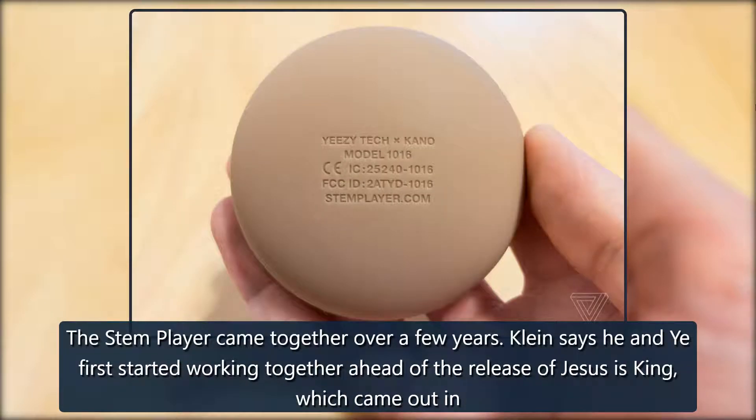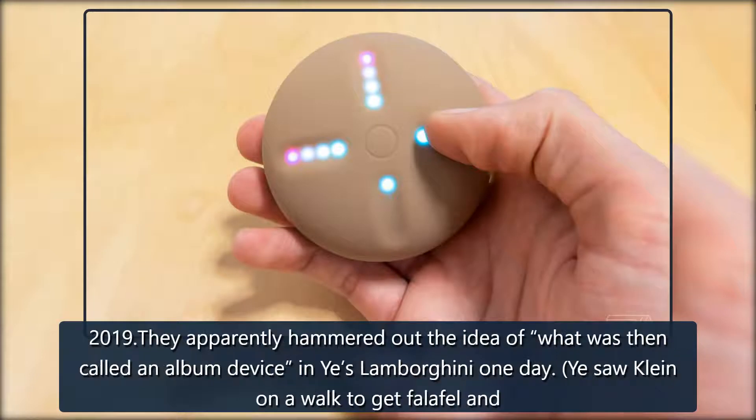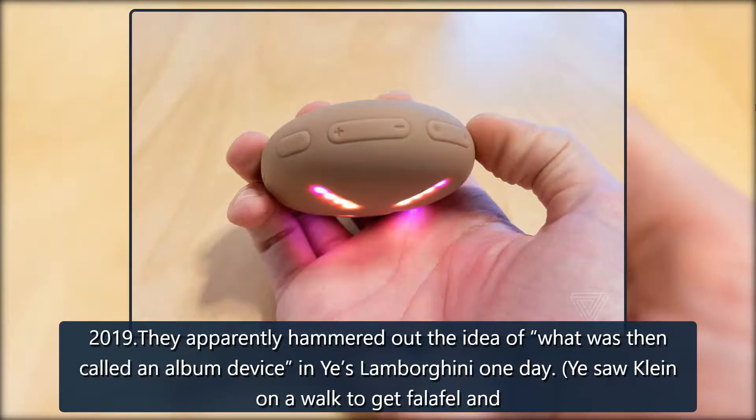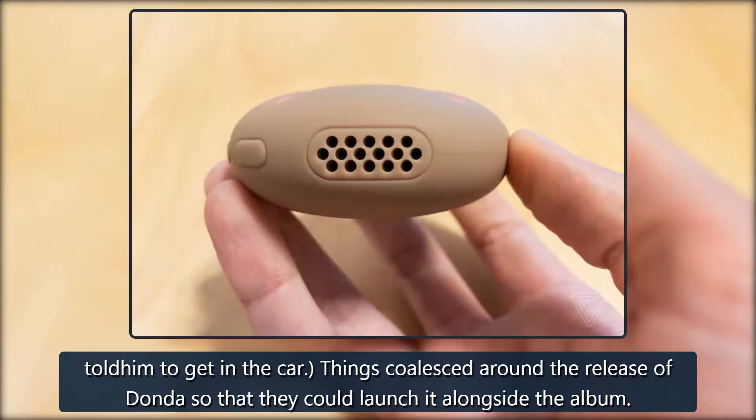The Stem Player came together over a few years. Klein says he and Ye first started working together ahead of the release of Jesus is King, which came out in 2019. They apparently hammered out the idea of what was then called an 'album device' in Ye's Lamborghini one day — Ye saw Klein on a walk to get falafel and told him to get in the car. Things coalesced around the release of Donda so that they could launch it alongside the album.